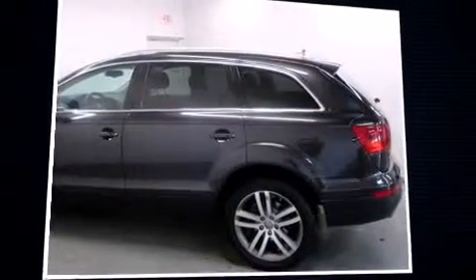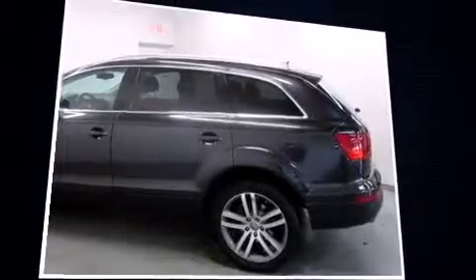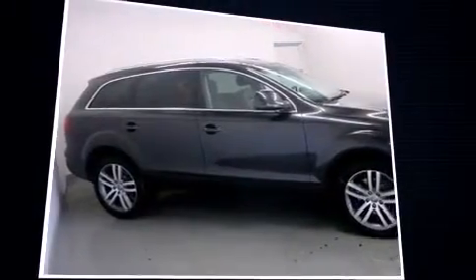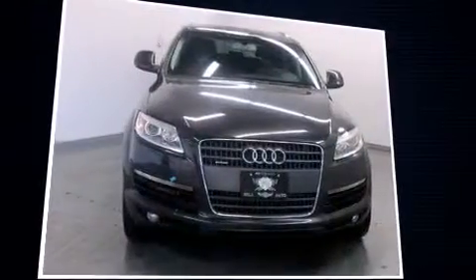Take command of the road in the 2009 Audi Q7. Under the hood, you'll find a six-cylinder engine with more than 200 horsepower. And for added security, Dynamic Stability Control supplements the drivetrain.